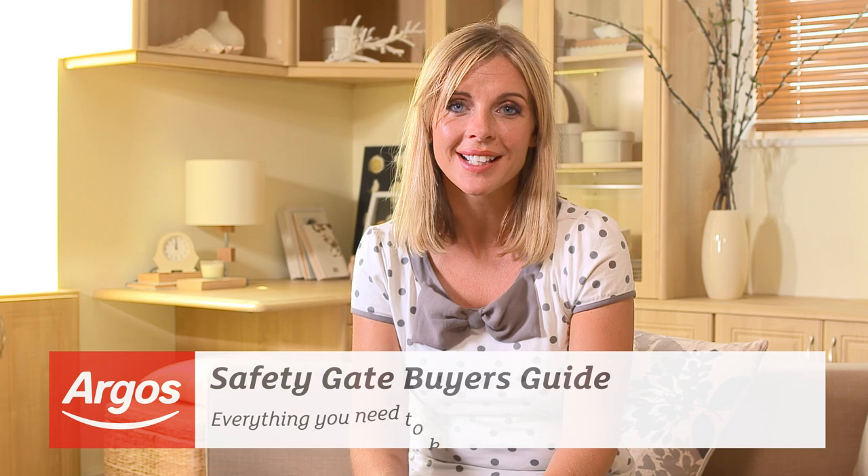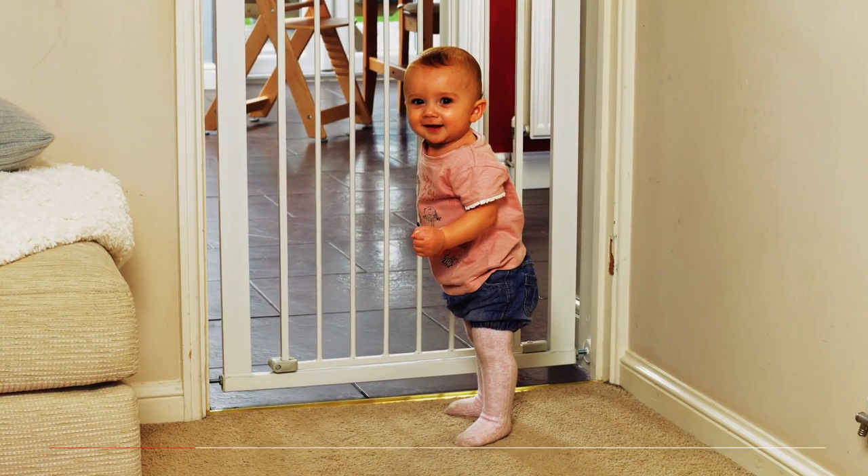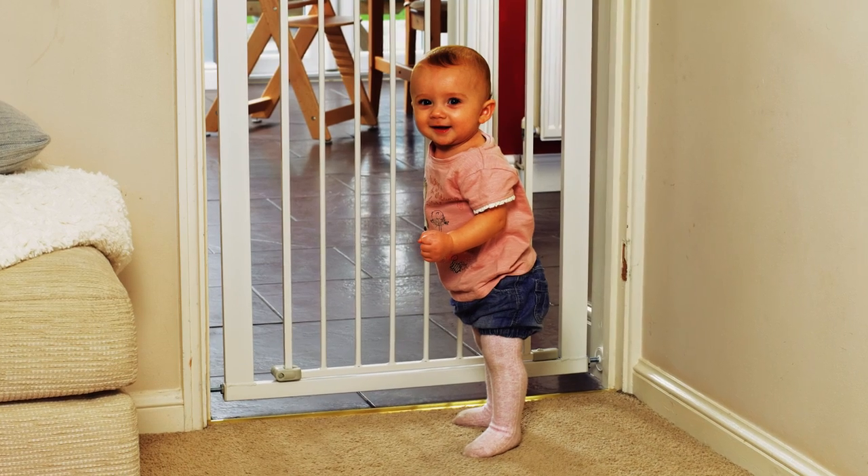Hi and welcome to this Argos safety gate buying guide. From as young as 6 months old, your little one could be up and about, so it's never too early to start thinking about their safety. By securing your home with safety gates, your child can play and explore in a controlled environment up to the age of around 24 months old.